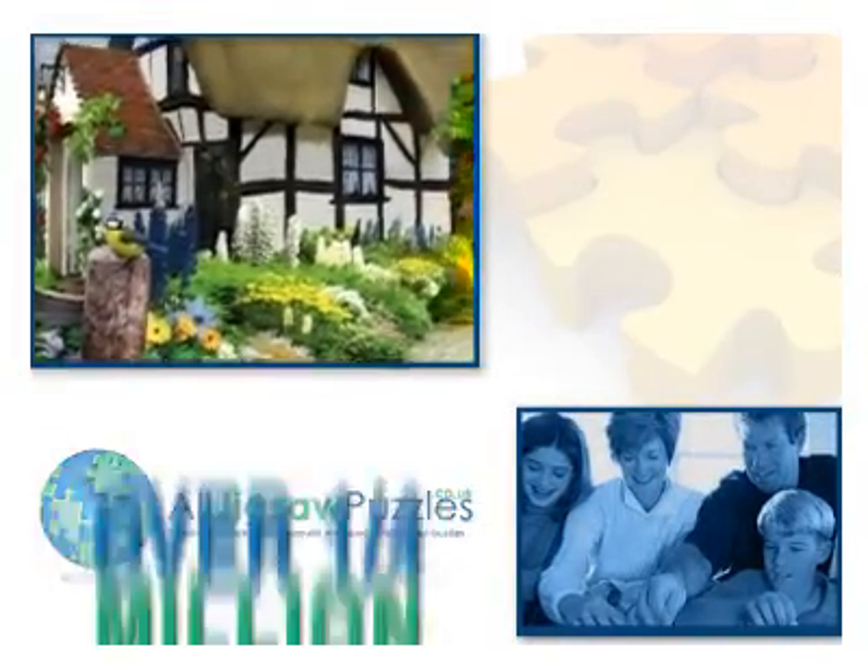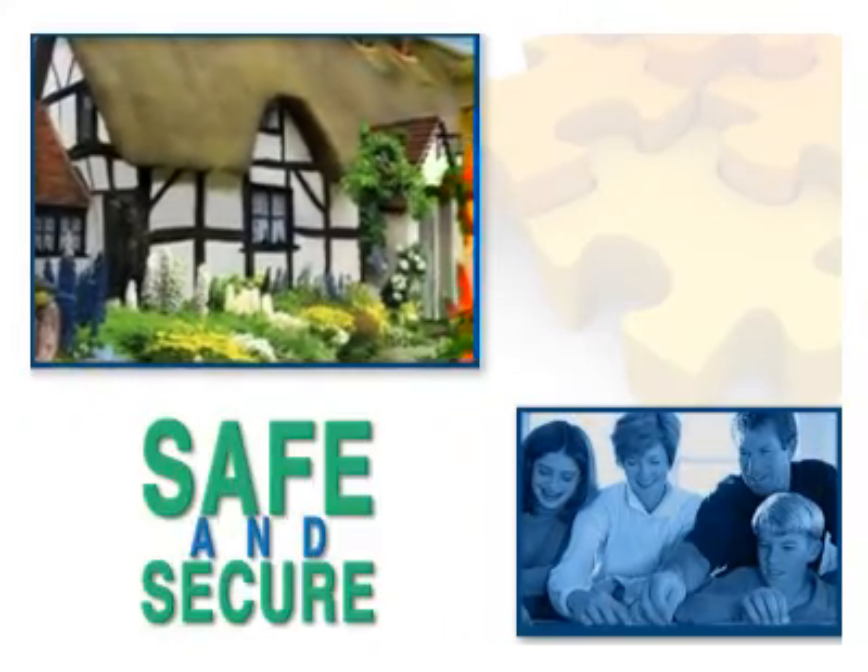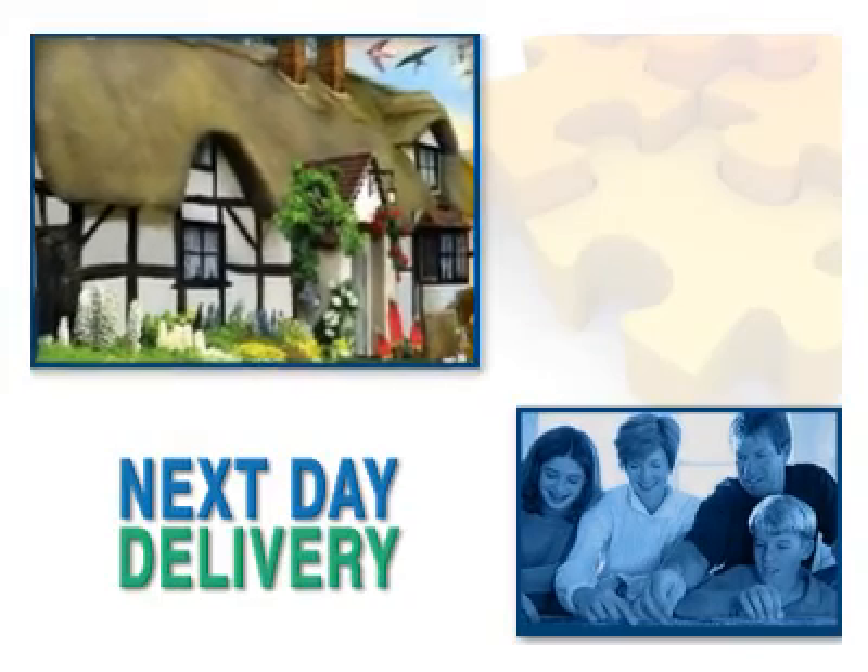We love the butterfly as well. Take a look at the beautiful thatched roof and the enchanting windows. Who couldn't fall in love with a place like this?